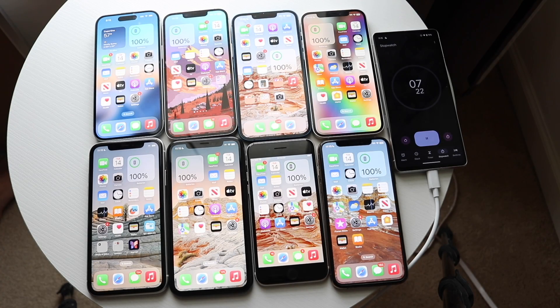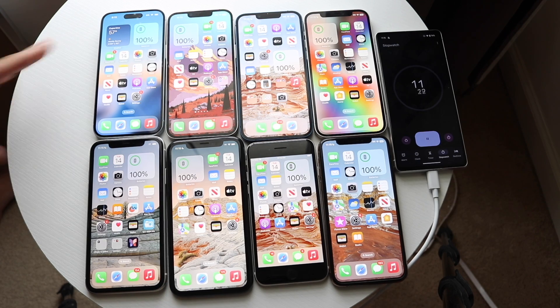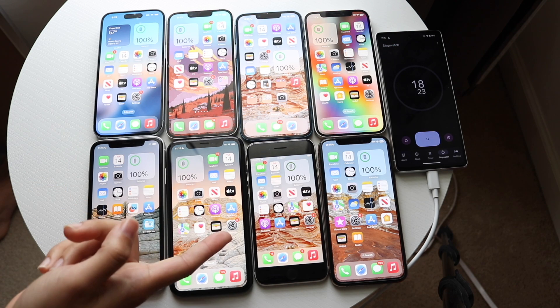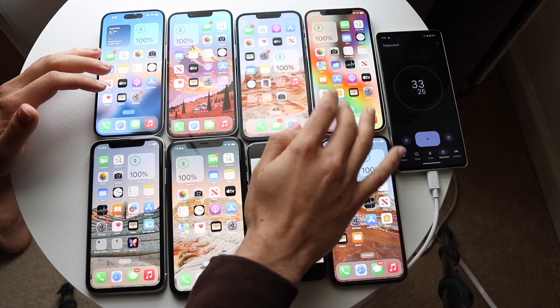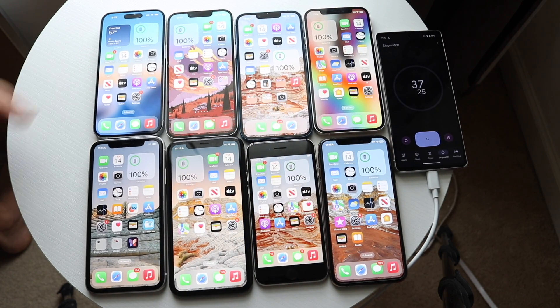We are now doing our battery comparison for iOS 17.5, which just officially came out. I have the iPhone 15, iPhone 14, iPhone 13, iPhone 12, iPhone 11, iPhone 10R, iPhone SE 3, and the iPhone 10S. We're going to check back every once in a while and try to kill these phones as fast as possible. Whatever I do on one, I'll do on the others — all apps cleared, all on max brightness.